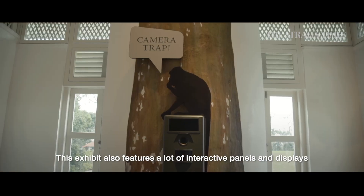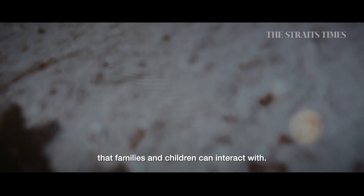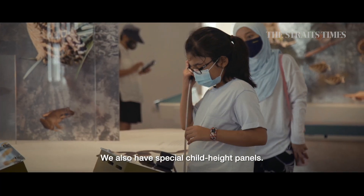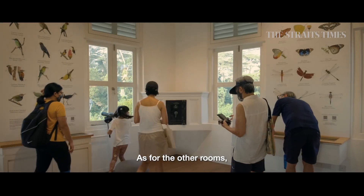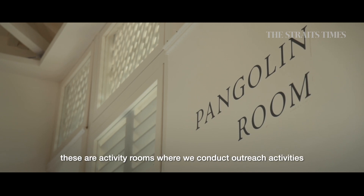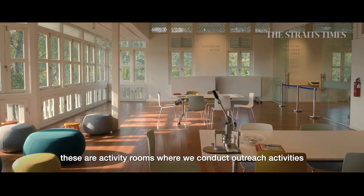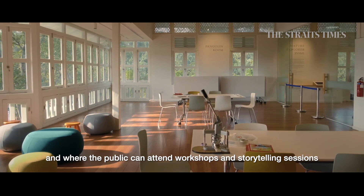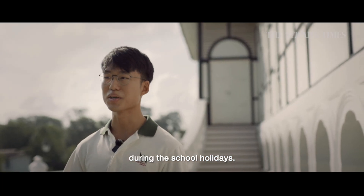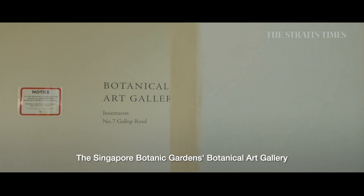These exhibits also feature a lot of interactive panels and displays that families and children can interact with. We also have special childhood panels. Other rooms such as the Nature Explorer Zone and the Pangolin Room are activity spaces for us to conduct outreach activities and for the public to attend workshops or storytelling sessions in the school holidays and beyond.